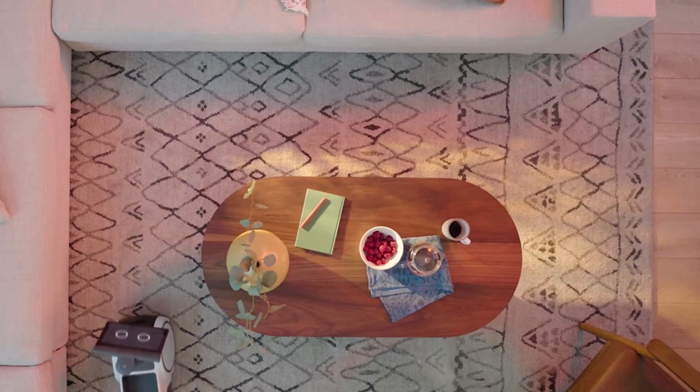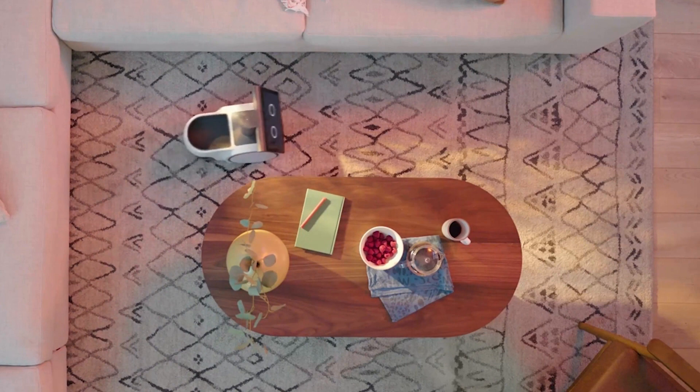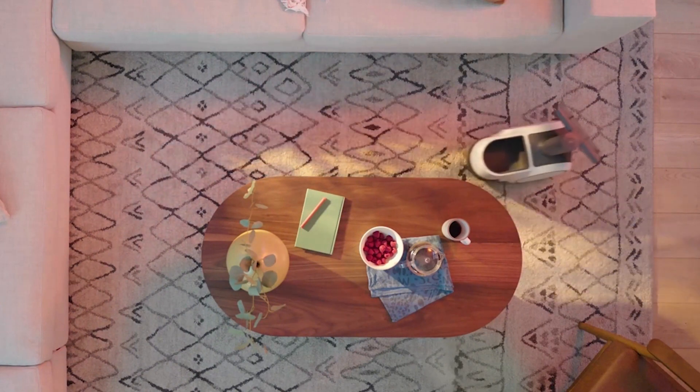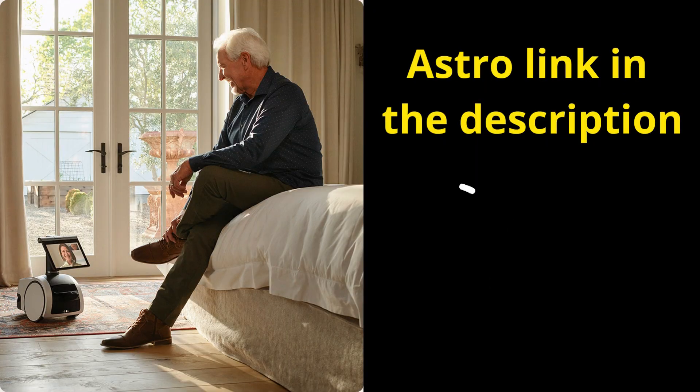Accessorize your Astro. Carry a variety of accessories like the Ziploc container, the Omron blood pressure monitor, and even the Furbo dog camera that tosses treats to your pet. Keep home closer with Astro, the perfect companion for your smart home.